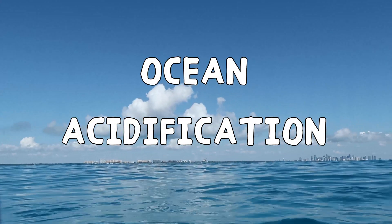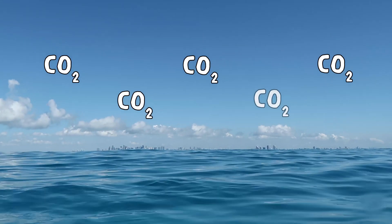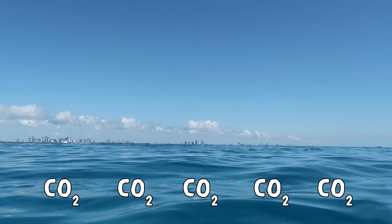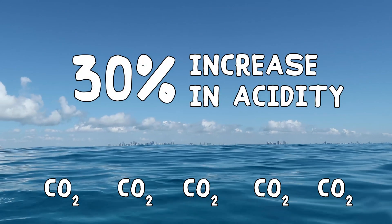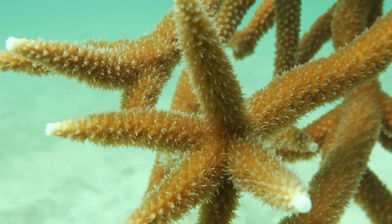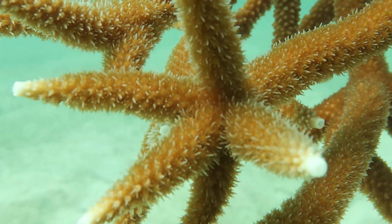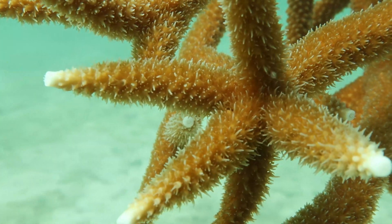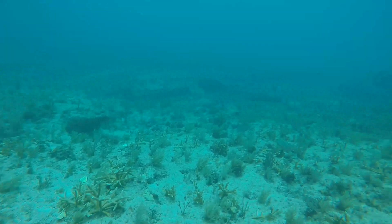Since the Industrial Revolution, atmospheric carbon dioxide concentrations have been increasing, causing more absorption into the ocean. This has changed seawater chemistry, causing roughly a 30% increase in the ocean's acidity. Ocean acidification inhibits calcifying organisms like corals from building their shells and skeletons. Corals grow slower and build thinner skeletons, leaving them vulnerable to wave damage and predators.